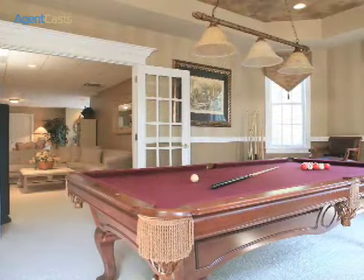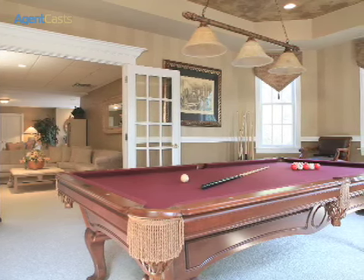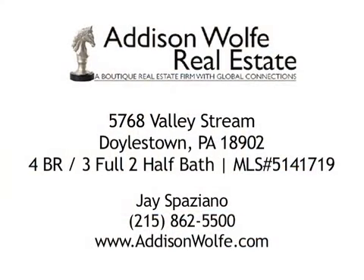The lower-level highlights include a media room, billiard room and second gathering room, as well as access to the three-car garage. For more information, contact Jay Spaziano of Addison Wolfe Real Estate at 215-862-5500.